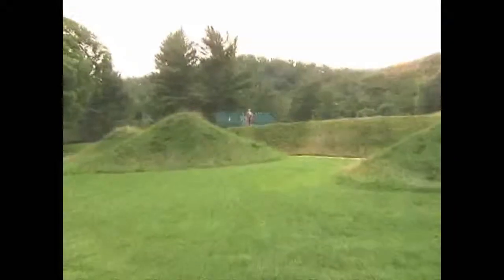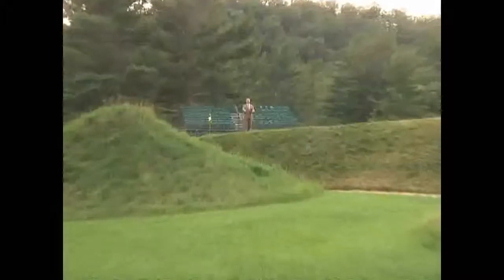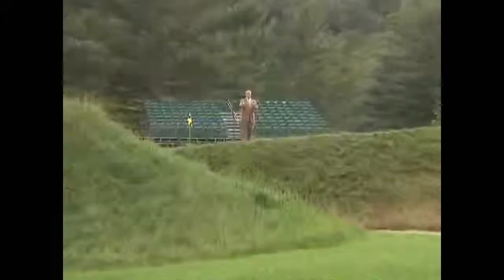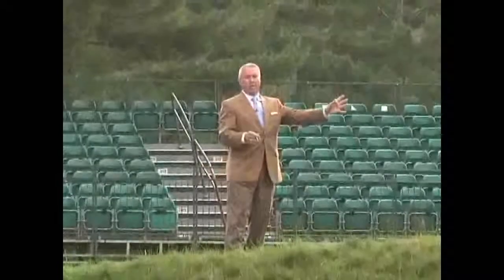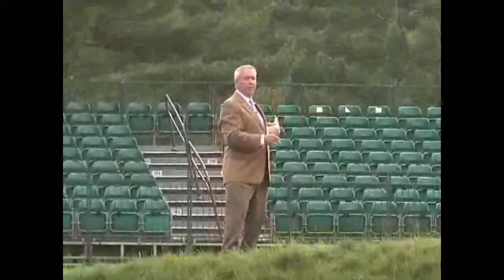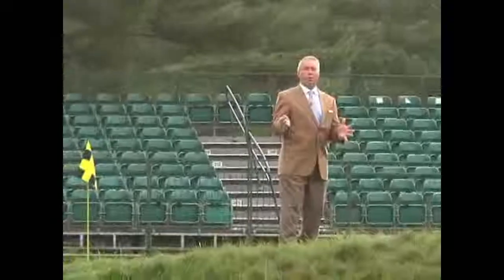The eighth hole at the Old White is Redan — a Scottish fort with one way in. Otherwise, you travel over this bunker 20 feet deep, over the dragon's teeth in front of you. The best shot is to let the ball hit the right side of the green at the entrance and let the ball feed to any pin placement anywhere on the green. The Redan will be one of the most spectacular holes to watch.